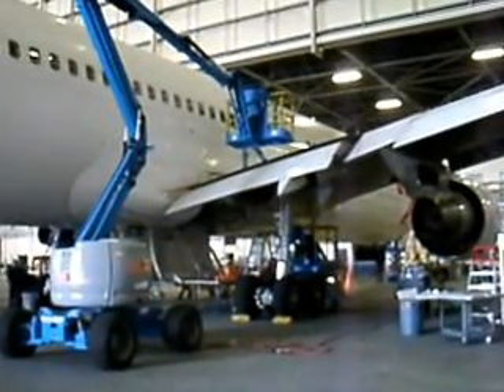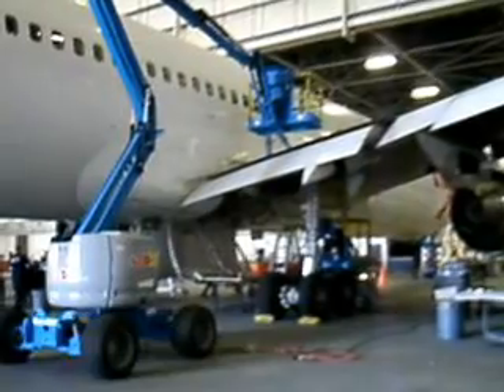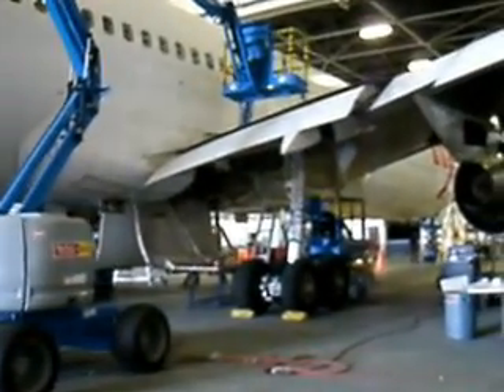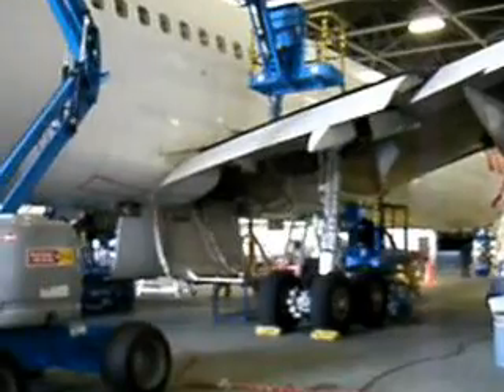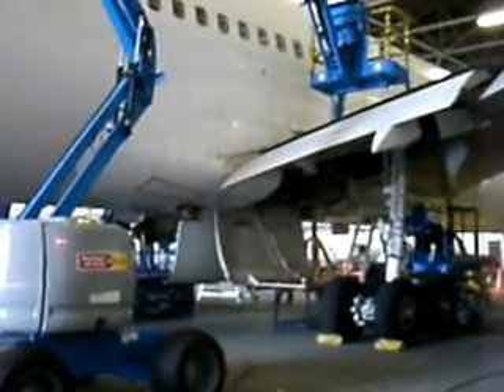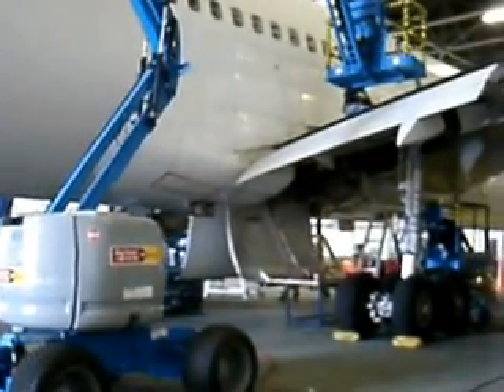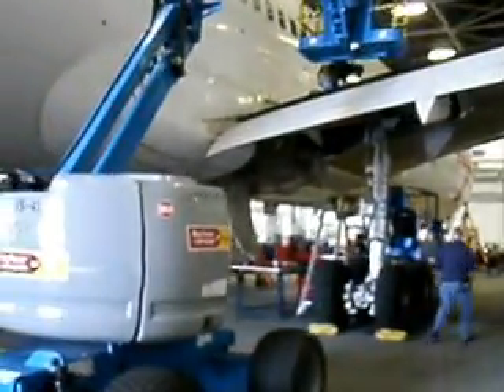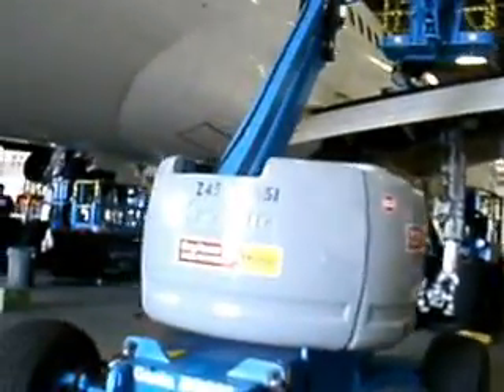Much like you saw with the other aircraft, the same work is being done over here. It's quite refreshing to see the folks at Flight Store and the way they work — these are truly professionals. Two teams working simultaneously with proper sets of equipment, proper GSC. Everything looks perfect — great safety observation here. As we walk around, we'll see the work in progress.